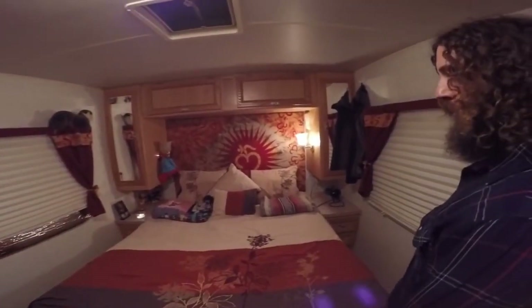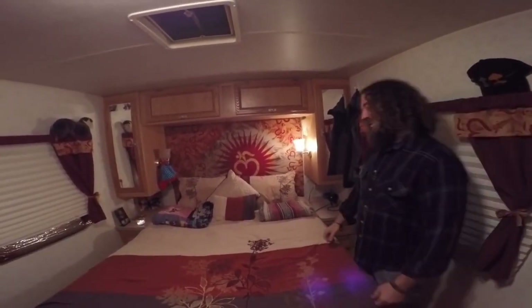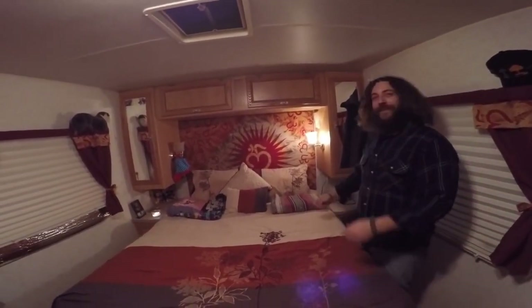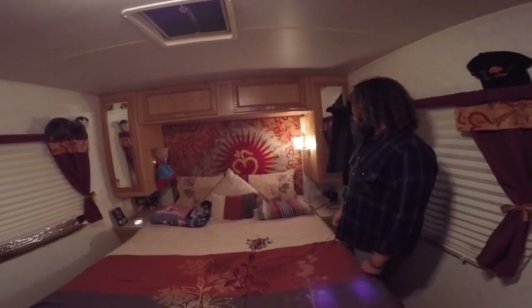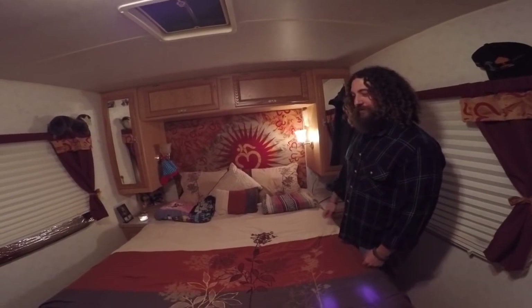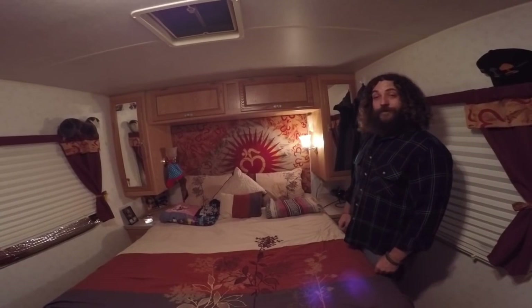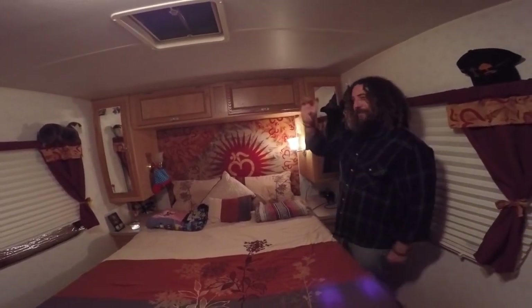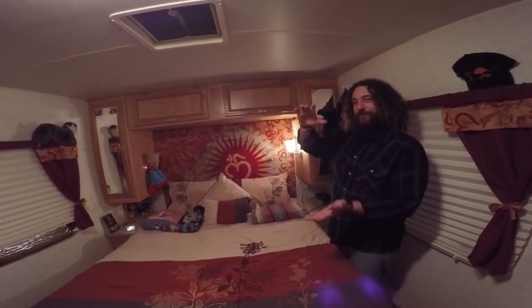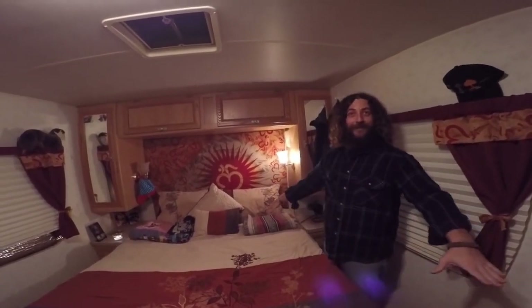My father came over and helped me for a little bit, and Stephanie did a lot of work as well. So this is where the magic happens — sleep is the magic. We have a queen-size Tempur-Pedic foam mattress. It's really nice. That wasn't the one that was in here when we bought the coach — that was about this thick of a spring mattress and when you laid down on it you just hit the plywood. So there was definitely no magic happening.